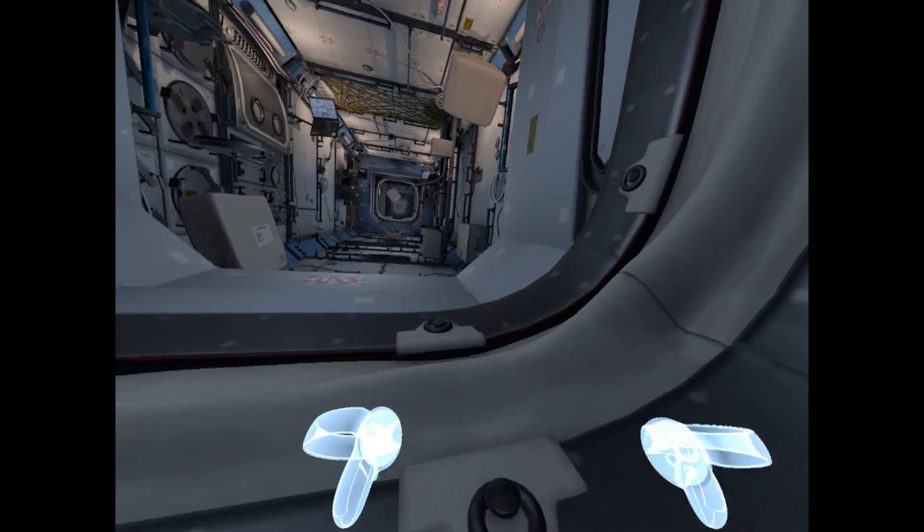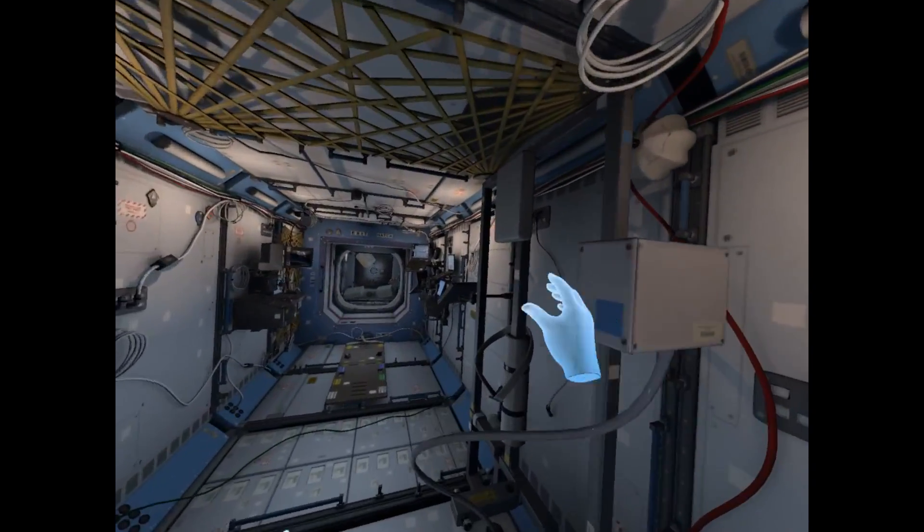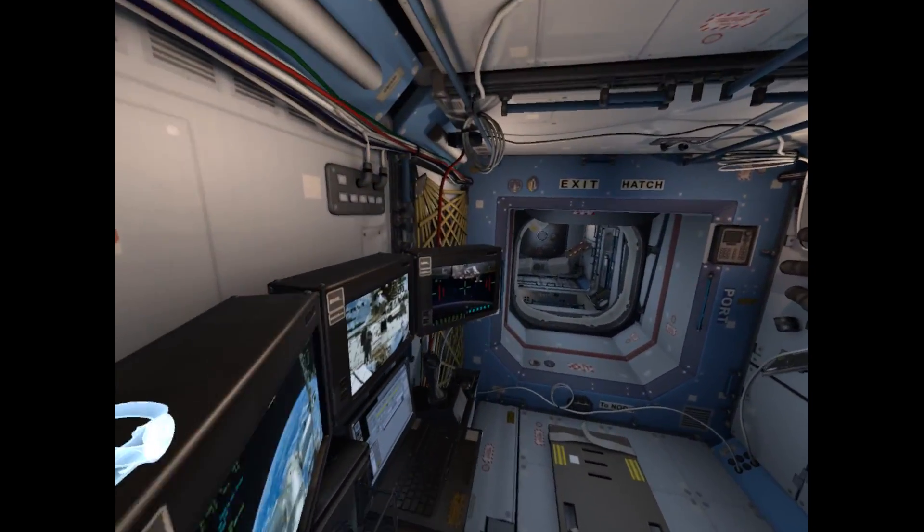Proceed to the Destiny module. We'd like to explain the laboratory in more detail. Destiny is the primary module for U.S. payloads, where most research is done.